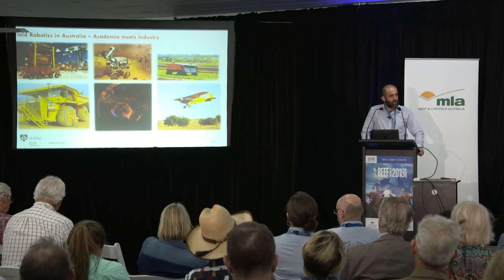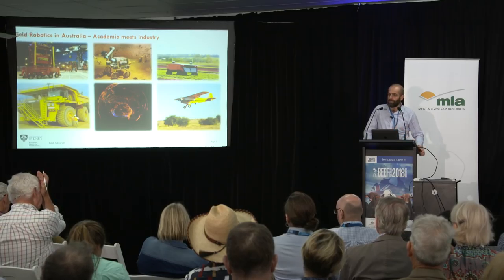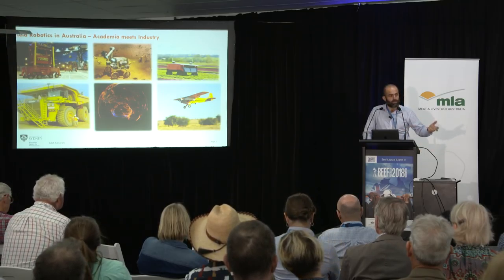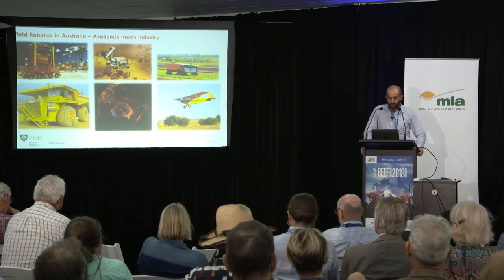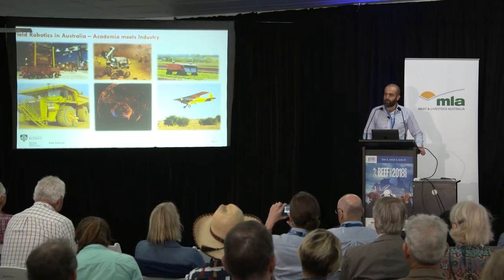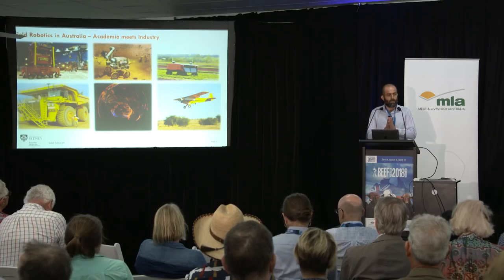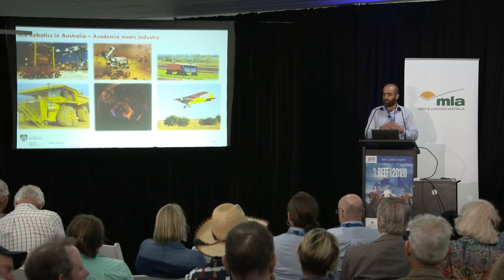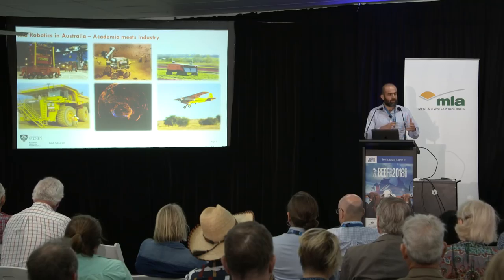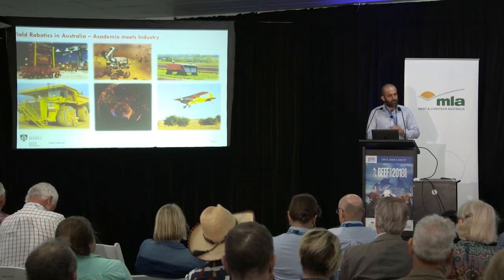We just finished a project with Qantas doing their flight planning system. There's a solar electric robot going through the final stages of commercialisation for the horticulture industry — it goes up and down vegetable row farms, detects individual plants, removes weeds, and detects pests. We also had a project with MLA back in 2005 looking at monitoring large-scale farms and doing automatic woody weed detection. The focus of our lab is really about field robotics — building intelligent outdoor machines that can operate 24 hours, 7 days a week in all weather conditions.